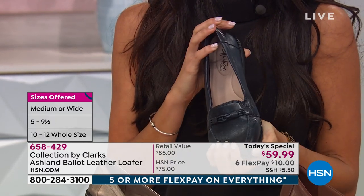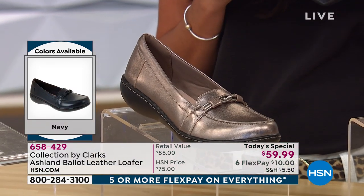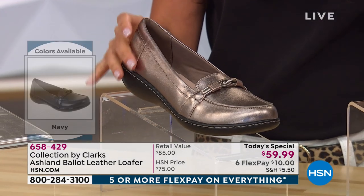We're here live — if you want to call in, tell us what you're getting and how long you've been wearing Clarks. Our toll-free testimony line is 1-866-376-8255. This is one day only. We just sold out of the leopard — the leopard is gone. The next to go is the pewter, so if you want the pewter I would be calling in immediately or going to hsn.com. We don't even have all the sizes left in the pewter.